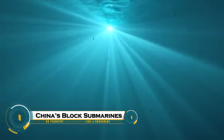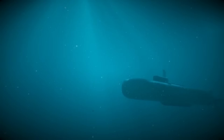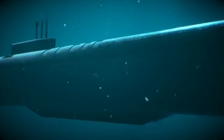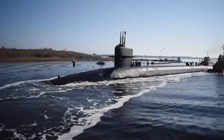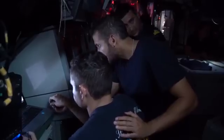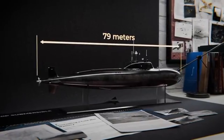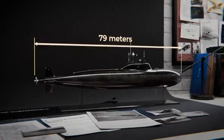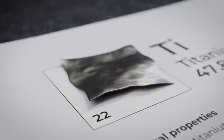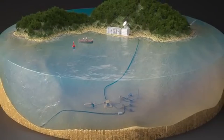China is rapidly building a powerful underwater defense system aimed at blocking enemy submarines, especially in the highly contested South China Sea. At the heart of this plan is the Great Underwater Wall — a massive network of seabed sensors, sonar arrays, and unmanned underwater vehicles designed to detect and track submarines deep beneath the ocean. Backed by the growing power of the Chinese Navy, or PLAN, China is also upgrading its aerial anti-submarine capabilities with advanced helicopters like the Z-20F, and running long intense ASW drills to strengthen response time.